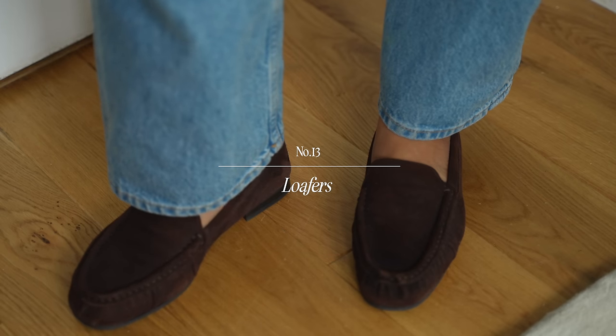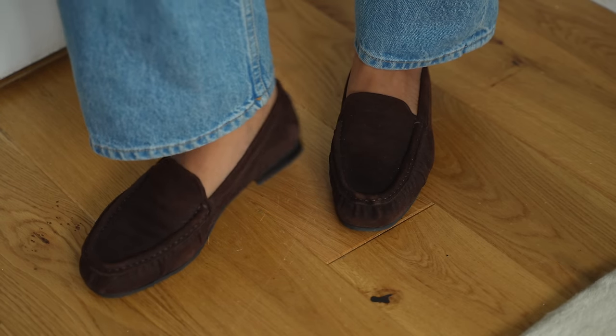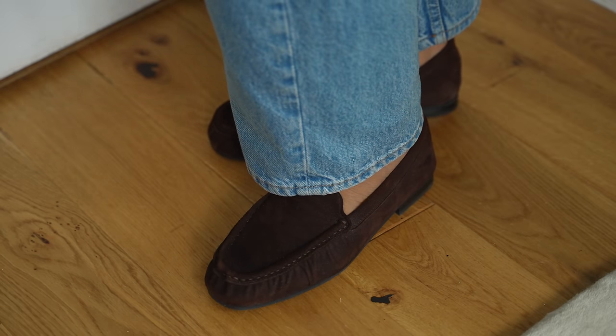One thing I really love about loafers is that they're also really great in winter and you can wear socks with them or you can wear tights and I just think that it looks really chic and polished. I have so many pairs of loafers that I've had for years and I wear repeatedly through the year.